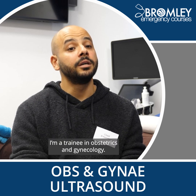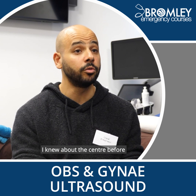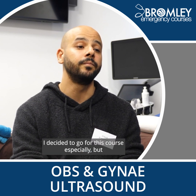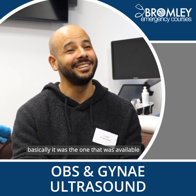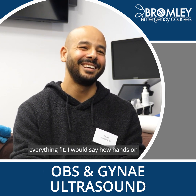My name is Shadi, I'm a trainee in obstetrics and gynecology. I knew about the center before I decided to go for this course especially, but basically it was the one that was available, and I need to do it, and it had good reviews, so everything fit.